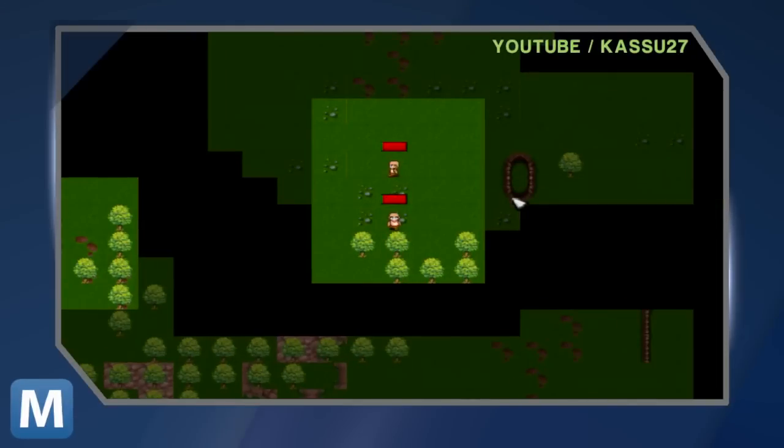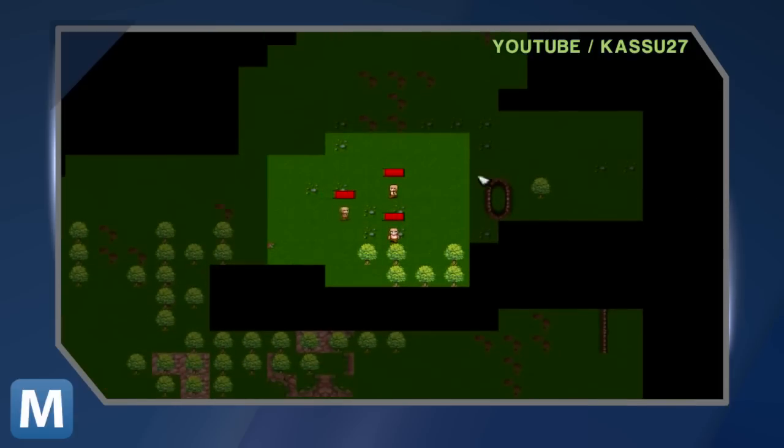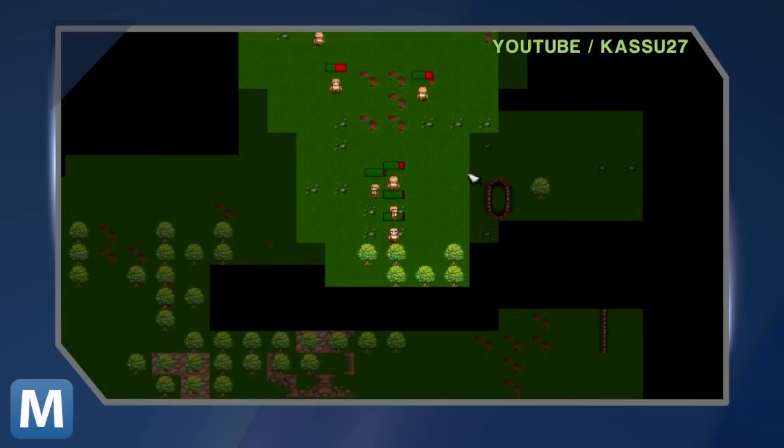Similarly, the system works like the fog of war from real-time strategy games. As the user explores, their surroundings are revealed and can be reviewed at any time. In addition, an inertia sensor is used to compensate for the firefighter's movements. And when the user moves between floors, the technology can actually distinguish between them using a barometric pressure sensor.